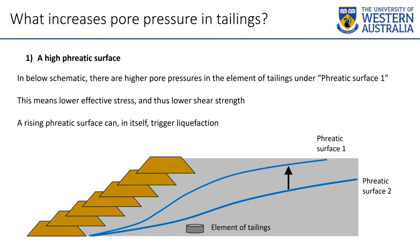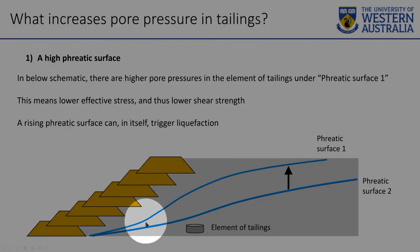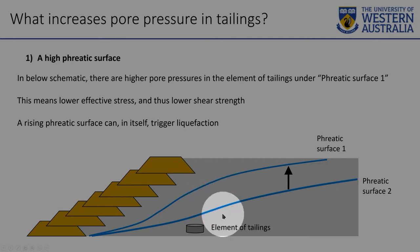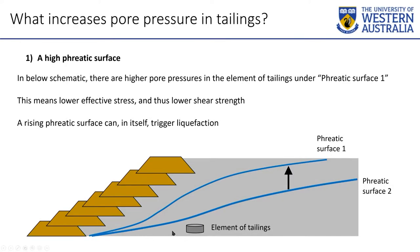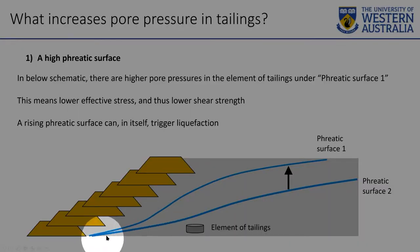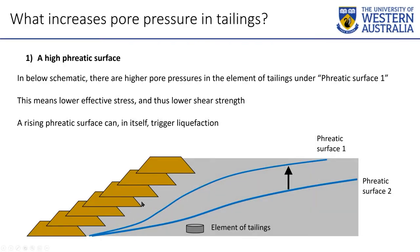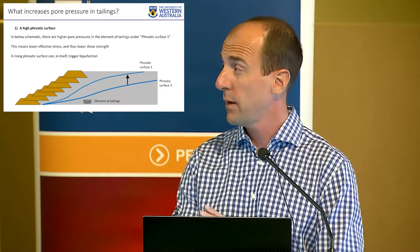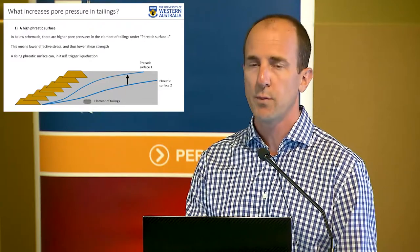A high phreatic surface — most tailings dams, unless it's a really well-operated filtered TSF, are going to have a phreatic surface in them, usually driven by the decant pond and how the underdrainage is functioning. If you have a phreatic surface nearer to the slope, the frictional strength of that material and how much can be mobilized is very important to whether that slope will stand up or fail. Phreatic surface one makes the situation much less safe than phreatic surface two — the water pressure on that element of tailings is higher, the ability to be frictional is less. That's why we don't want the decant pond too big, and why we must remove precipitation that falls on the tailings dam.